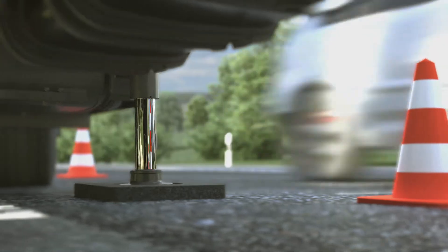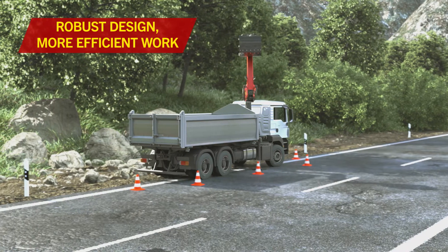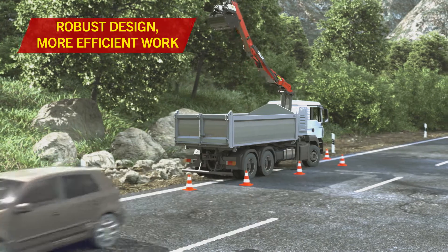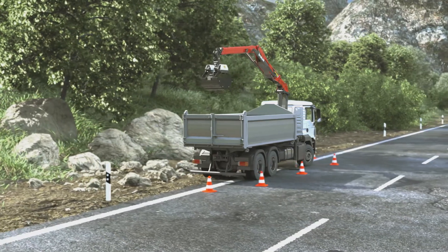Epsilon cranes from Palfinger are characterized by their robust design, high precision control, and speed of movement. This makes work easier and more efficient.